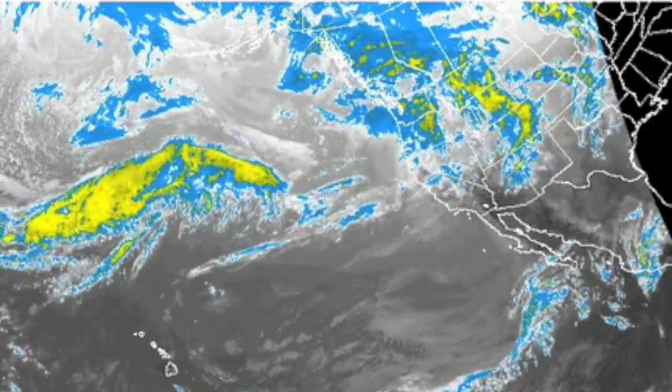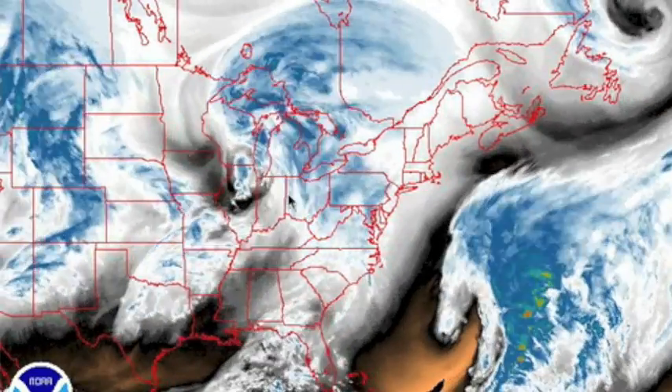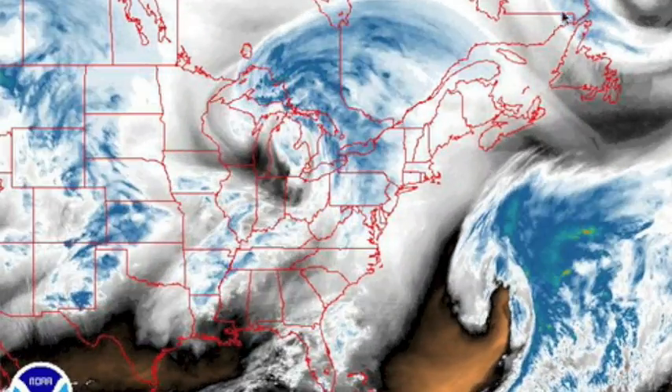Taking a quick look at the next set of storms coming to the US — more snow, unfortunately — so eastern states enjoy this while it lasts.